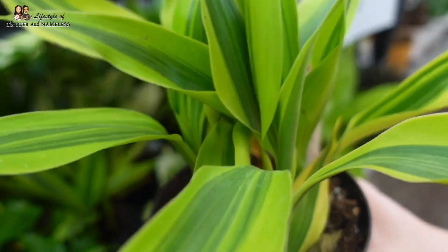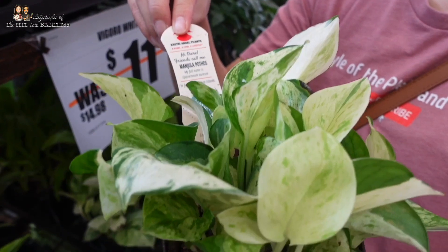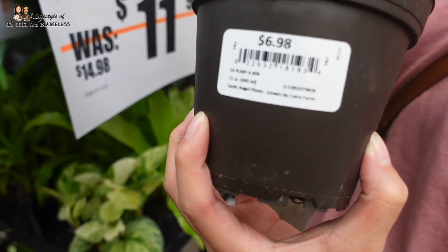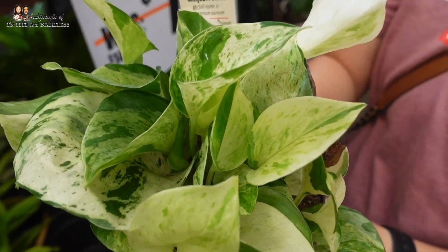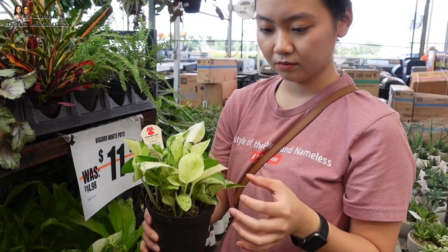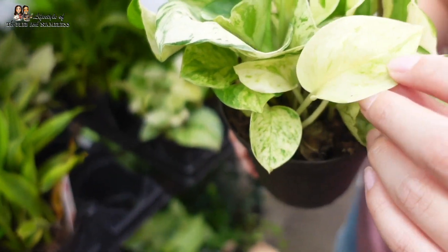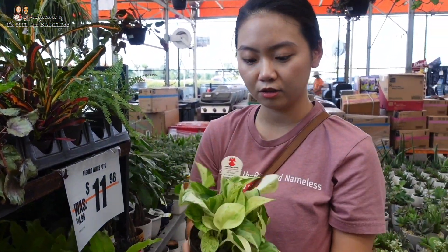Look at this — it's a Dracaena sanderiana. And look, it's a Manjula! I love these — this one is seven dollars as well. I feel like these little pots have gone up in price from last year, but it's very pretty. I have one at home and it's grown a lot. What's the difference between the Manjula and the Marble Queen? The Manjula has more whites in it — bigger white patterns — while the Marble Queen is a little more spotty with the whiteness and greenness.